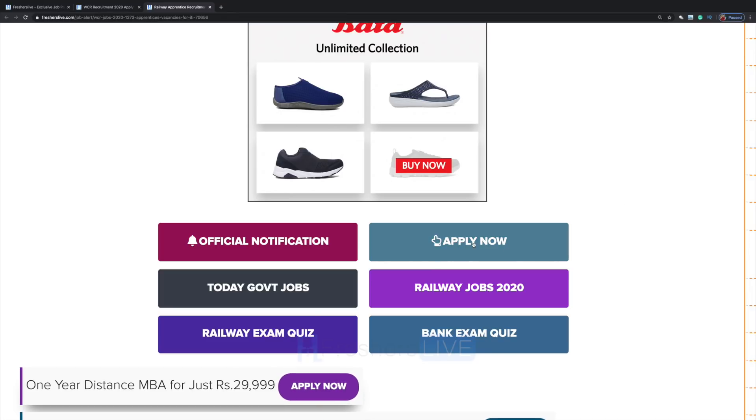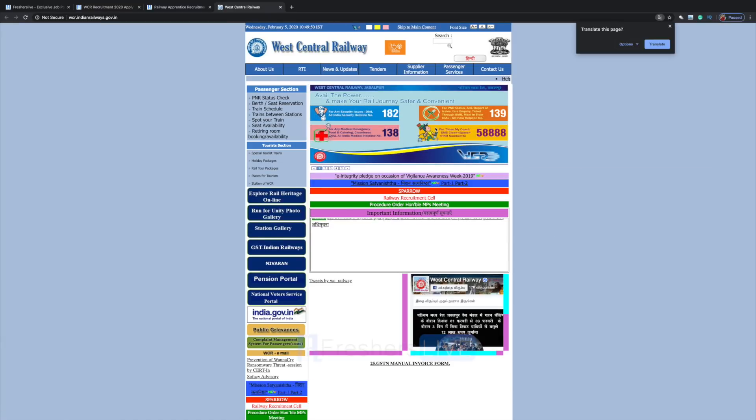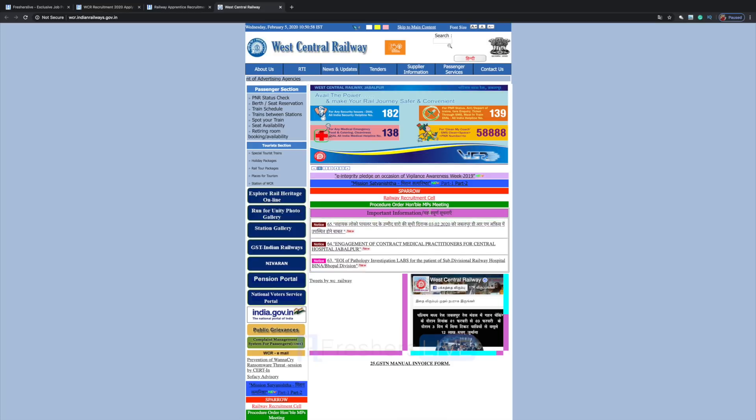Let's see what they have in the official notification — click on Apply Now. This is the official website of West Central Railway. Find out which job you desire and apply for it on the website.